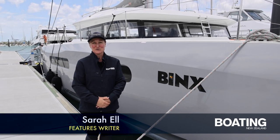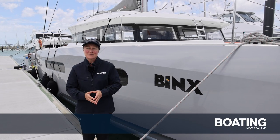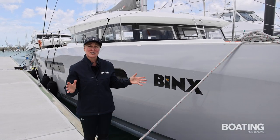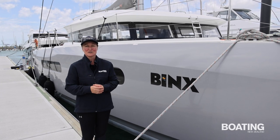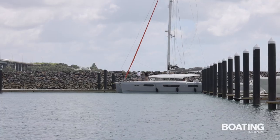Hi, I'm Sarah L from Boating New Zealand and today we're going for a sail on Binx, an XS-15 sailing cat produced by the Beneteau Group. It's a little bit fresh today, but it's nothing this boat can't handle. She's already sailed here 15,000 miles all the way from France. Let's go and check her out.